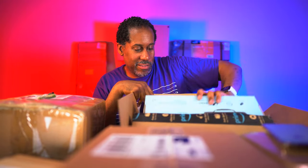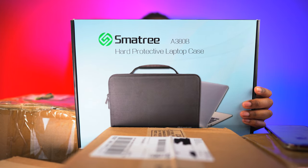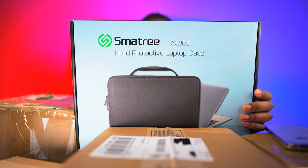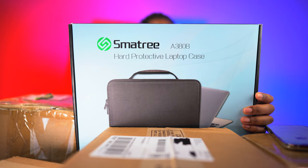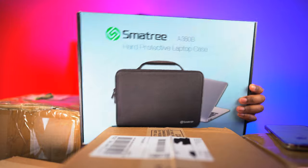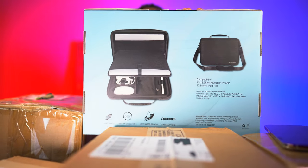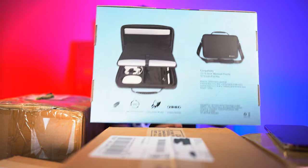Next up - anything that has to do with computers, I like it. This is the Smartree A380B hard protective laptop case. It's compatible with a 13-inch laptop, works with the MacBook Pro or MacBook Air, and also the 12.9-inch iPad Pro. Made of nylon and EVA, 1260 grams, hard shell with 360 protection, anti-water splash, and double zippers.